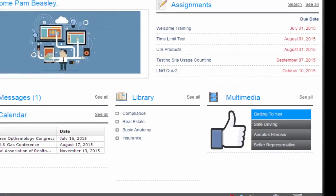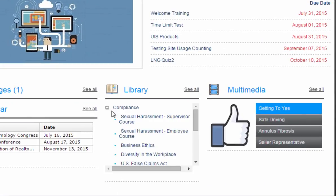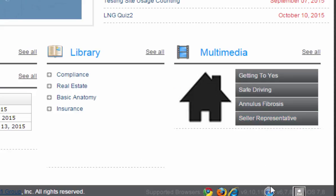LearnWise includes a content library for securely hosting and distributing your reference, marketing, and education materials. The multimedia room provides quick links to the videos in your library.